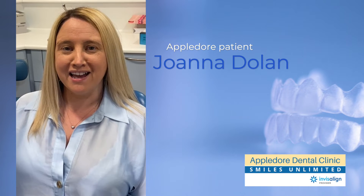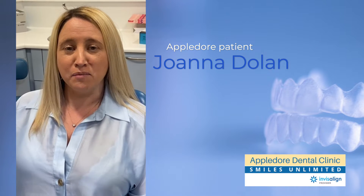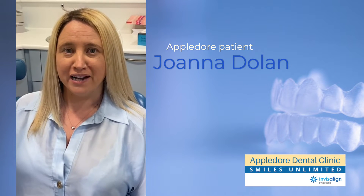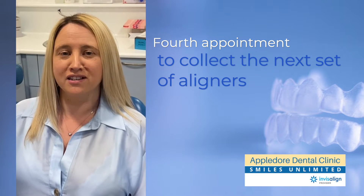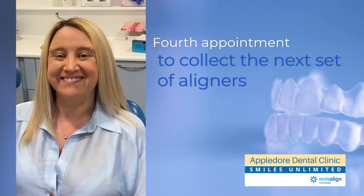Hi, so I'm here again at Appledore. It's my fourth visit and we are now five months in and I'm really starting to see a real difference in my teeth and kind of where they are.